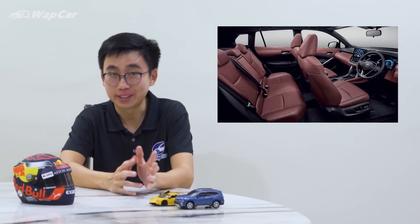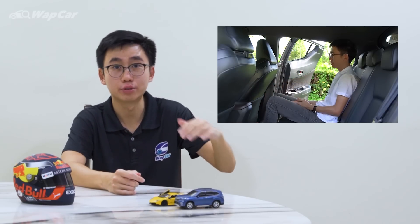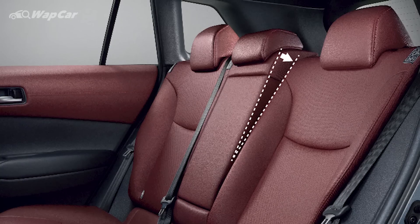Headroom is an area where the Corolla Cross excels compared to the CH-R. Remember, the CH-R had a very low-slung roof which eats into headroom for the rear passengers. In the Corolla Cross, you don't have that kind of problem. Taller people will definitely have a much more comfortable seating position without having their heads rubbing the roof lining.